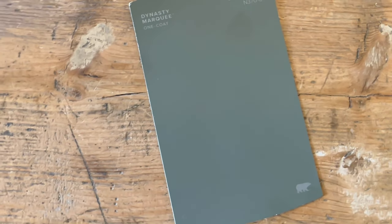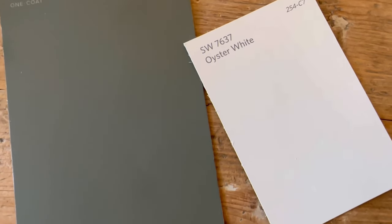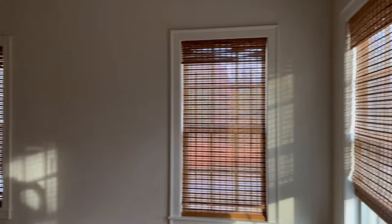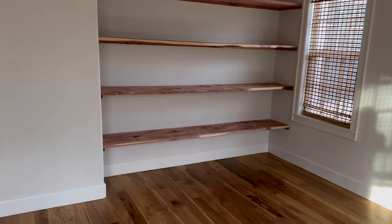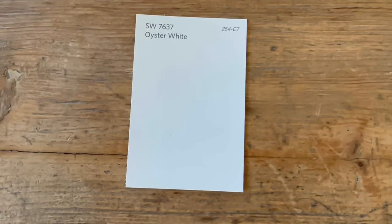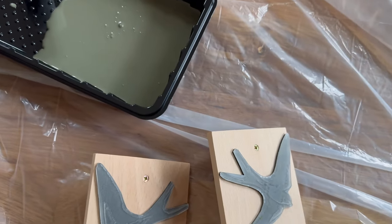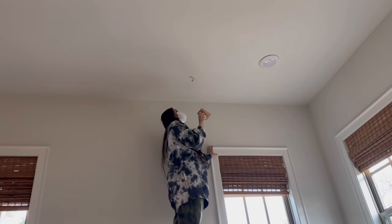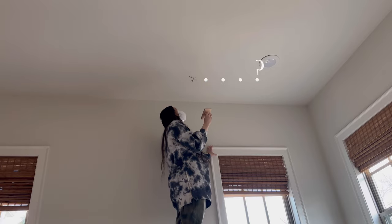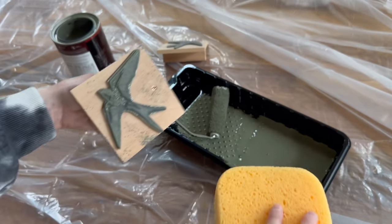I didn't pick Behr for any particular reason other than the fact that when I was able to slip away late that night, the big box store that carried that brand just happened to be open. I've also been asked what color we chose for the nursery walls — that was Oyster White by Sherwin-Williams. If stamping your walls is a project you'd like to tackle, make sure you get a latex-based paint, and a one-coat paint would probably be in your best interest as well. You'll also have to take into account whether your walls are smooth or textured — my walls have a light texture and that was definitely working against me.